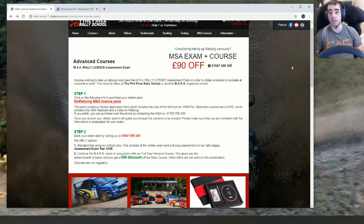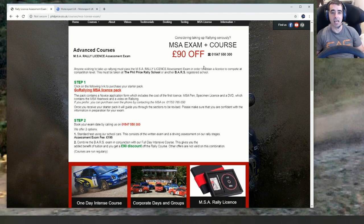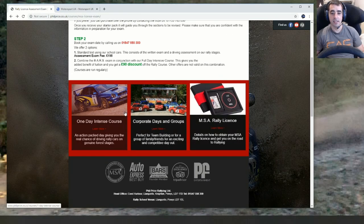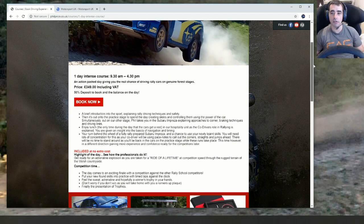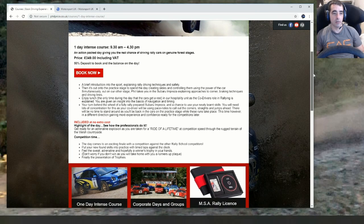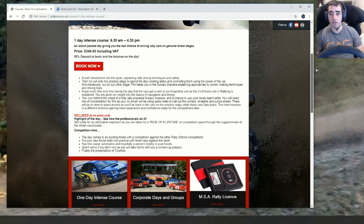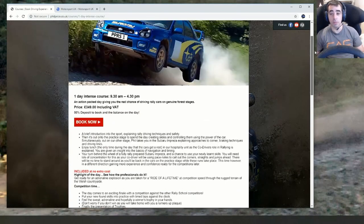I'd highly recommend going to Phil Price and doing the full day as well — get a proper rally day in with it. You can just book the test on its own, but why would you go all that way and not do a proper day? It is expensive for the full day — one day intensive course — I paid £350, and you get a discount on your BARS so maybe you'd only pay £40 for that. It's going to cost about £400 with the full rally day, but absolutely 100% worth it.